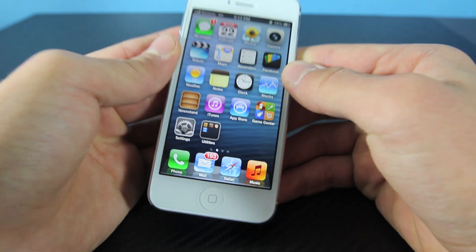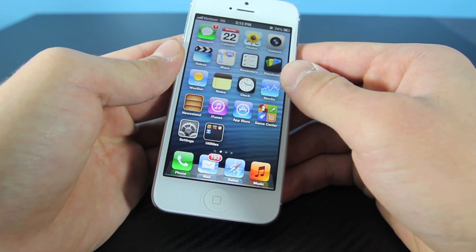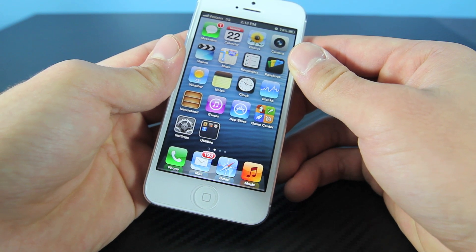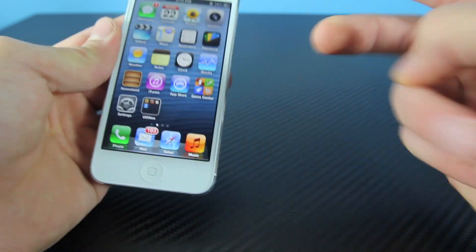Anyways guys, that's just a quick update on the status of the iOS 6 jailbreak and a warning about the upcoming 6.0.1 firmware. I do hope you guys enjoyed this video. Please like and favorite — it does help me in return. Leave any comments down below and subscribe for many more videos to come. Have a great day, guys. Peace.